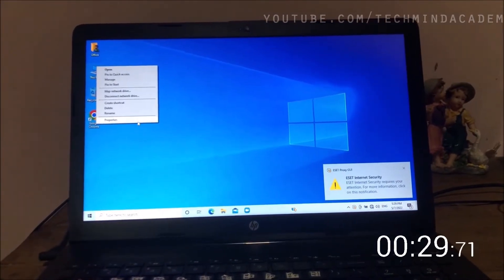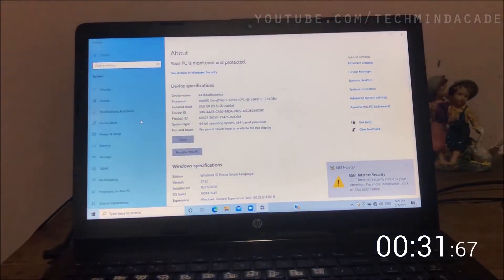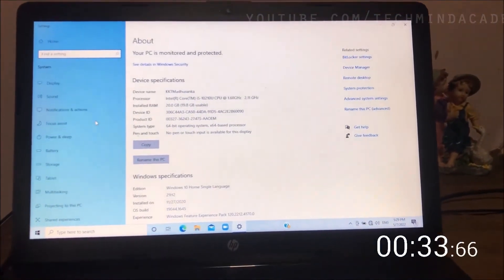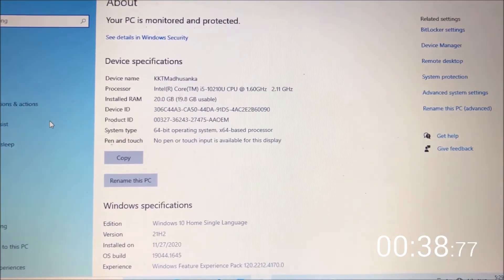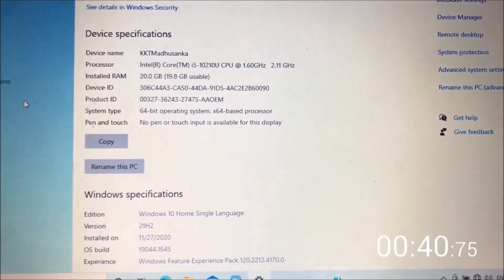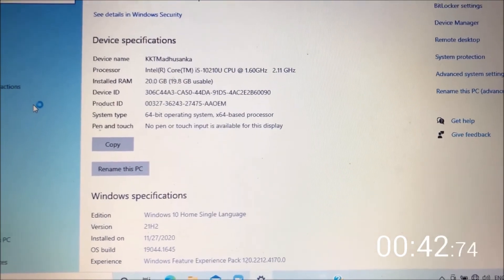After upgrading and fresh installation of Windows, you can see the details here. Thanks for watching my YouTube videos, and we cordially invite you to subscribe to our YouTube channel for new technical updates.